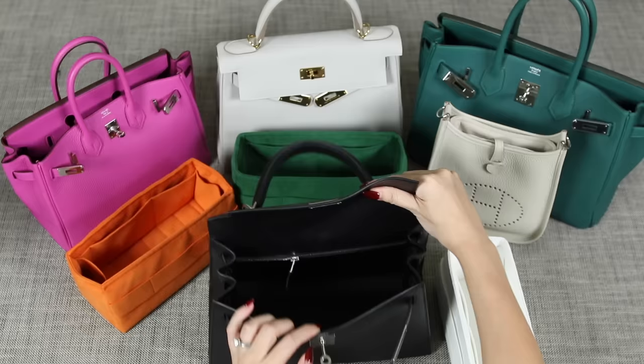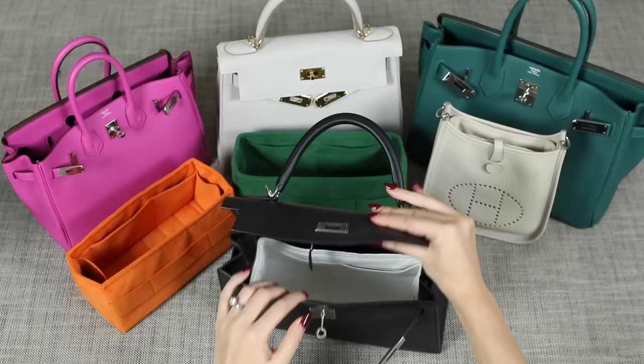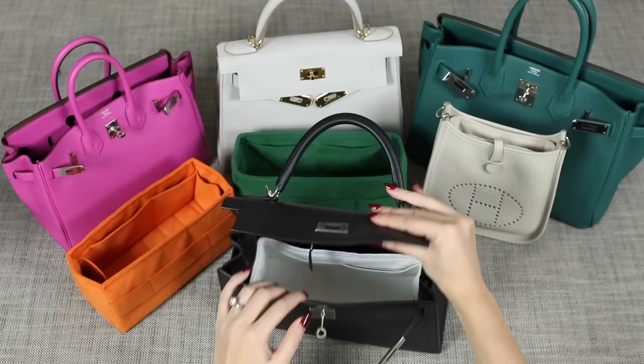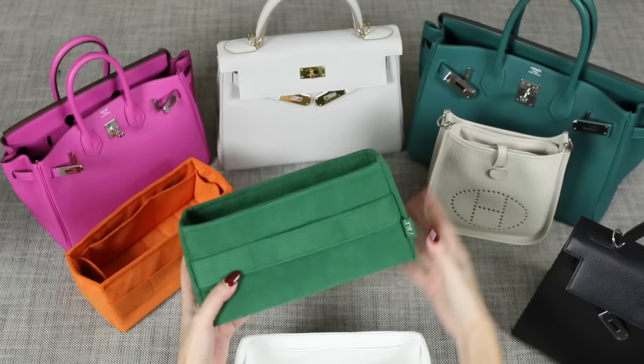Here it is in my black Kelly — it might be blowing out a little bit but look into it, it looks like a big black hole. Don't be afraid to go for a contrast insert. When I put this in, look how much it brightens everything up! You can see into the bag — how beautiful is that as a black and white?